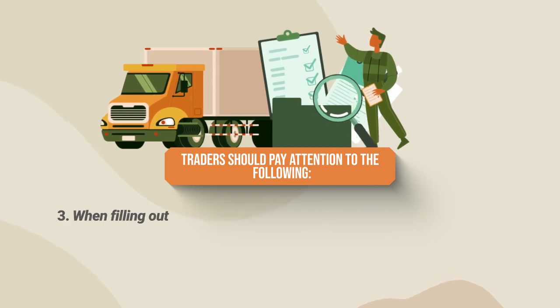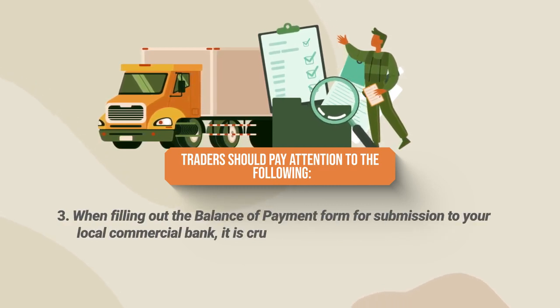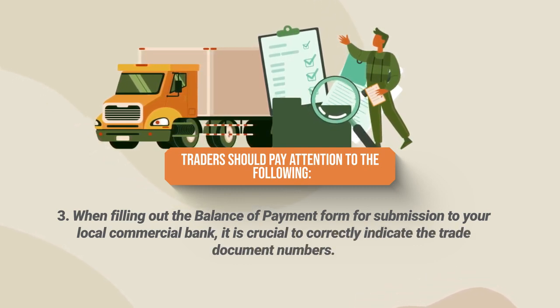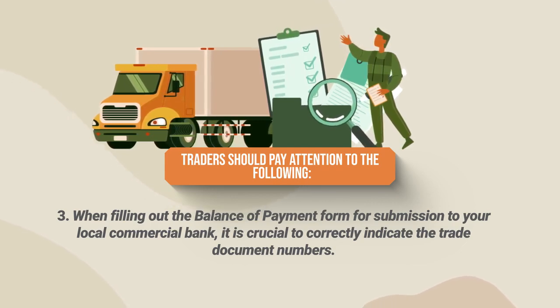When filling out the balance of payment form for submission to your local commercial bank, it is crucial to correctly indicate the trade document numbers. This guarantees accurate records, leading to enhanced efficiency in processes and improved traceability.